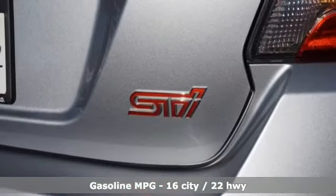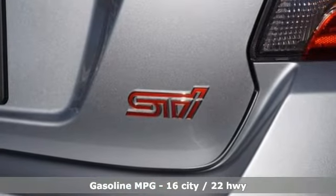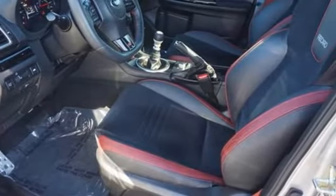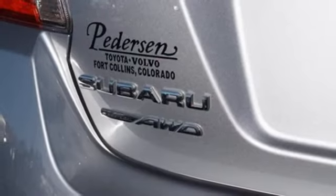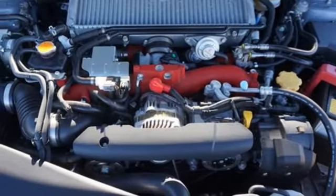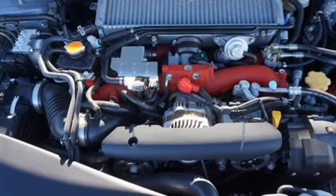It comes nicely equipped with features you'll love: intercooled turbo H4 engine, sport suspension, driver selectable mode, express open and close sliding and tilting sunroof, integrated navigation system with voice activation, doors and push button start proximity key.